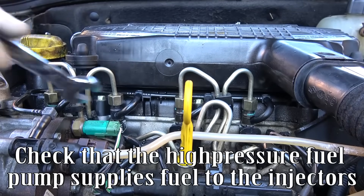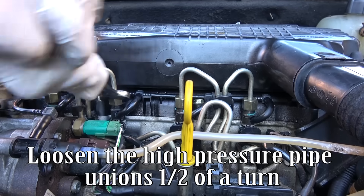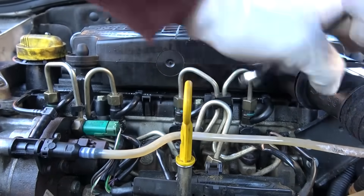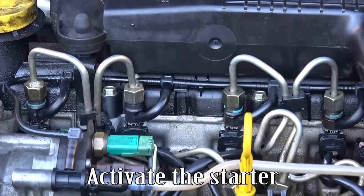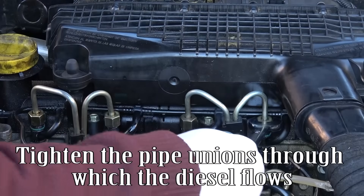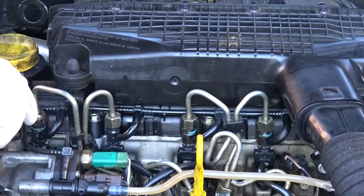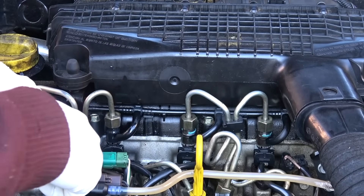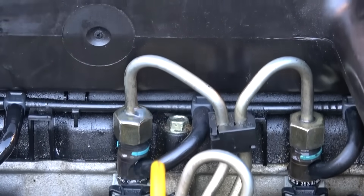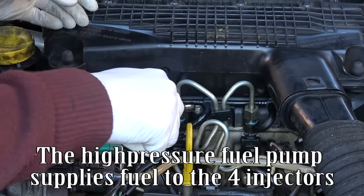Check that the high-pressure fuel pump supplies fuel to the injectors. Loosen the high-pressure pipe unions one half of a turn. Activate the starter. Tighten the pipe unions through which the diesel flows. Activate the starter again. The high-pressure fuel pump supplies fuel to the four injectors.